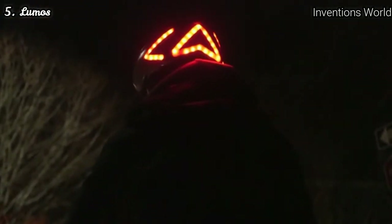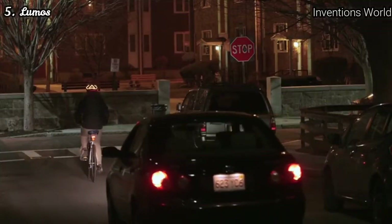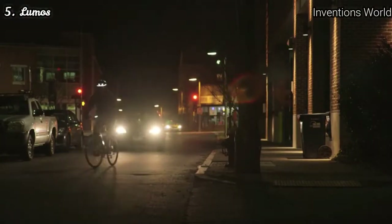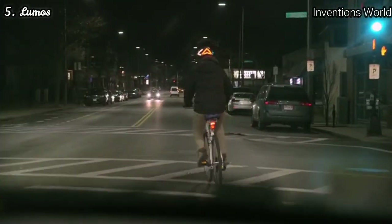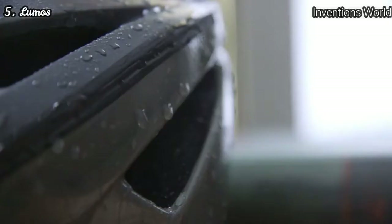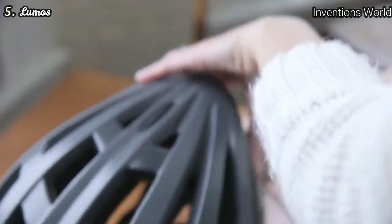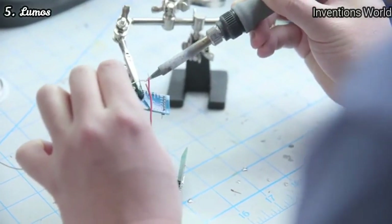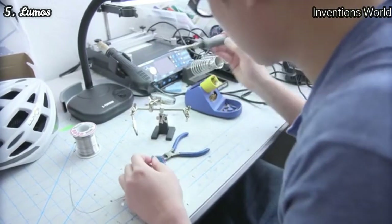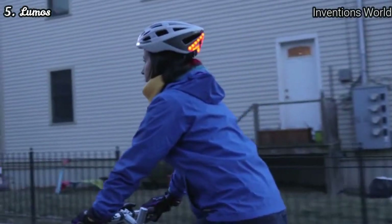Hand turn signals are often hard to see at night. Lumos displays left and right turn signals controlled by a wireless remote on your handlebar so that drivers can see your intentions and give you space. We built Lumos to be rugged and water resistant, with one button to turn on and simple micro USB charging. Lumos is easy to use and fits seamlessly into your daily routine. After more than a year of research and development here in Boston, we have a finalized design and are working with a factory that has more than 20 years of experience building high quality helmets. We are ready for production but first we need your help.